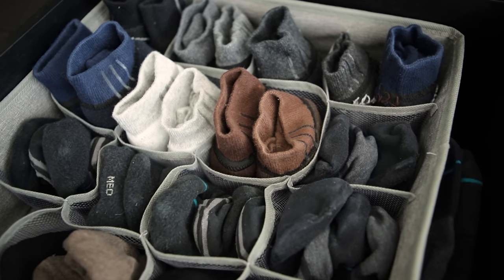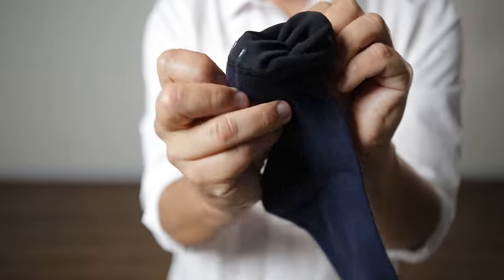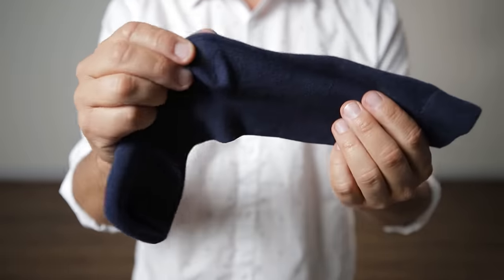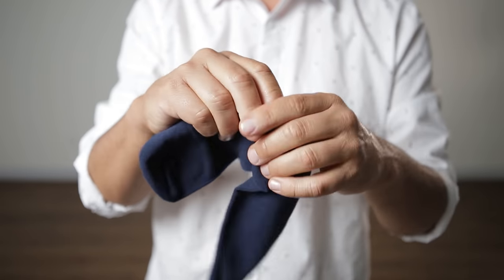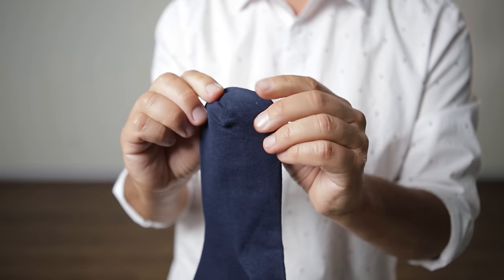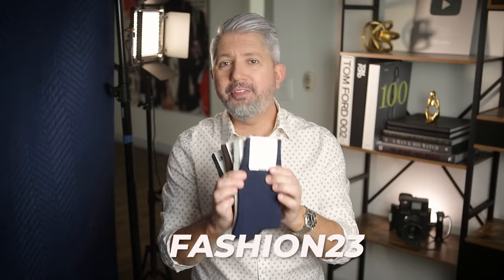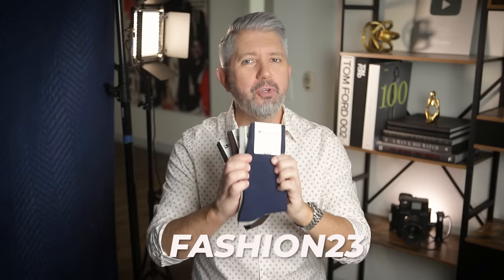Straight Up Socks were nice enough to sponsor today's video. I hate the look and feeling of sagging socks, and Straight Up Socks uses proprietary silicone strips to keep your socks looking good and staying in place all day long so you don't have to constantly tug at them. The small-profile silicone strips keep the sock in place without relying on extra tightness. These are made with moisture-wicking Pima cotton for lasting comfort and a smooth appearance that resists pilling. They have a reciprocated heel for a superior fit, smooth toe seams that reduce abrasion, and reinforced heels and toes for longer wear. They offer free shipping within the US — hit the link in the description and check them out today.